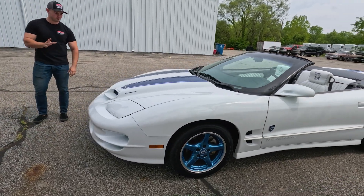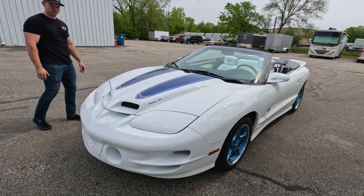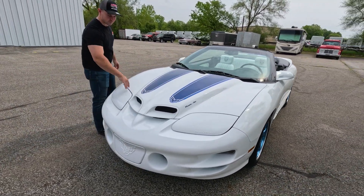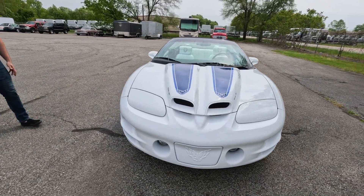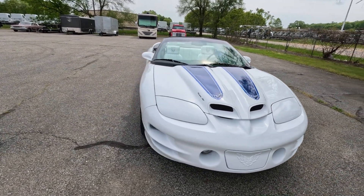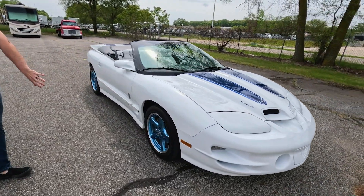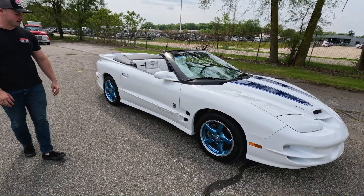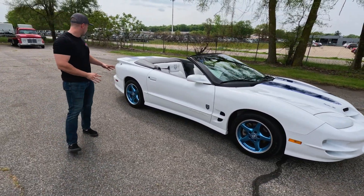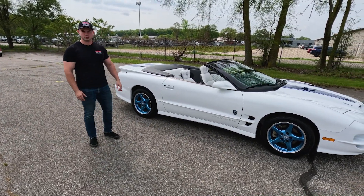As you can see, this car is gorgeous with that bright white paint, the blue anniversary racing stripes with the Firebird emblem in the hood scoop. It is a WS6, as these anniversary edition cars were. That bright white is complemented nicely by the excellent chrome blue wheels with 30th Anniversary center caps. This is just an awesome car — I'm really excited to show it to you. Now we'll grab the other camera and do a test drive.